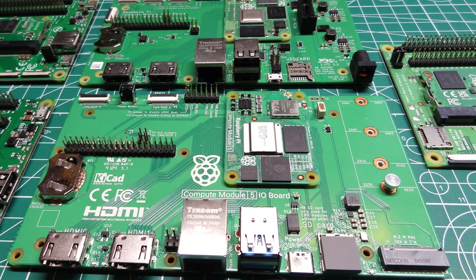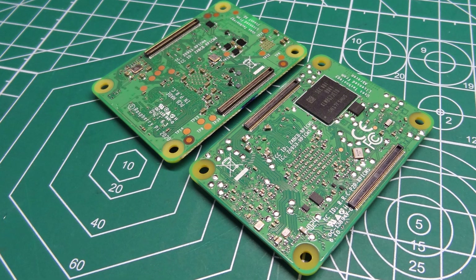Is the Raspberry Pi Compute Module 5 the right choice for your next project? Should you stick with the Compute Module 4? Let's find out!